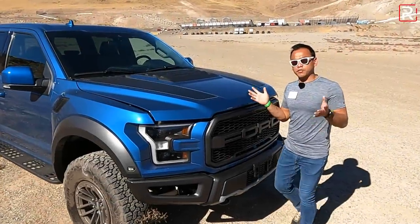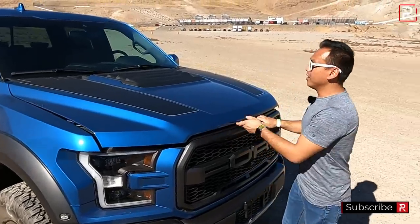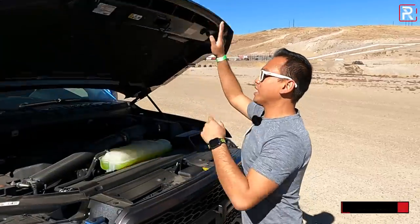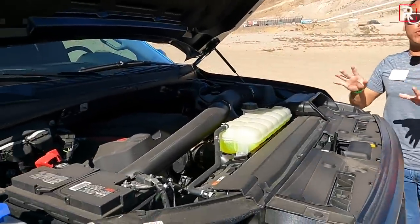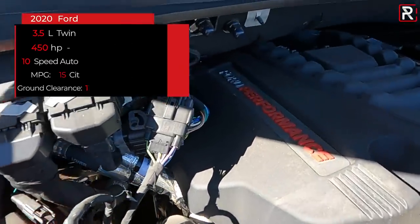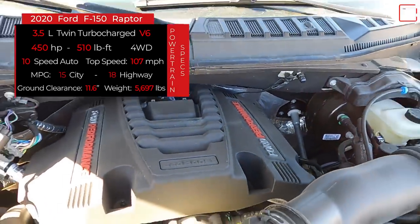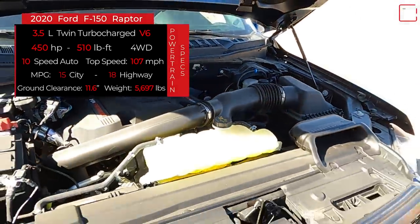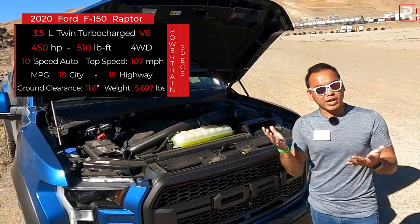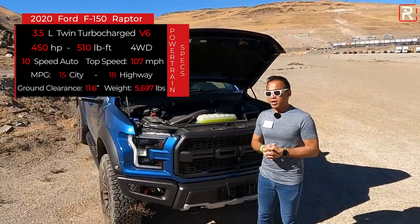In addition to all the modifications that Ford has always made to the Raptor to make it more of an off-road ready Baja truck, the other cool thing about the Raptor is it's always had a unique engine compared to the rest of the F-150 lineup. This is the most powerful version of Ford's EcoBoost V6 — a 3.5-liter twin-turbocharged V6 that makes 450 horsepower and 510 pound-feet of torque. It all goes out through a 10-speed automatic transmission. Four-wheel drive with a low-range transfer case is standard. Raptors weigh, the SuperCrew at least, around 5,700 pounds, and fuel economy is rated at 15 in the city, 18 on the highway.